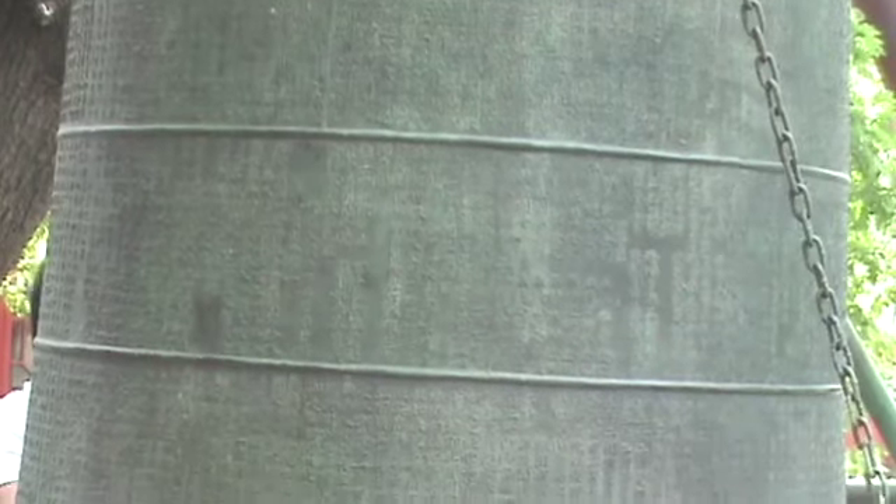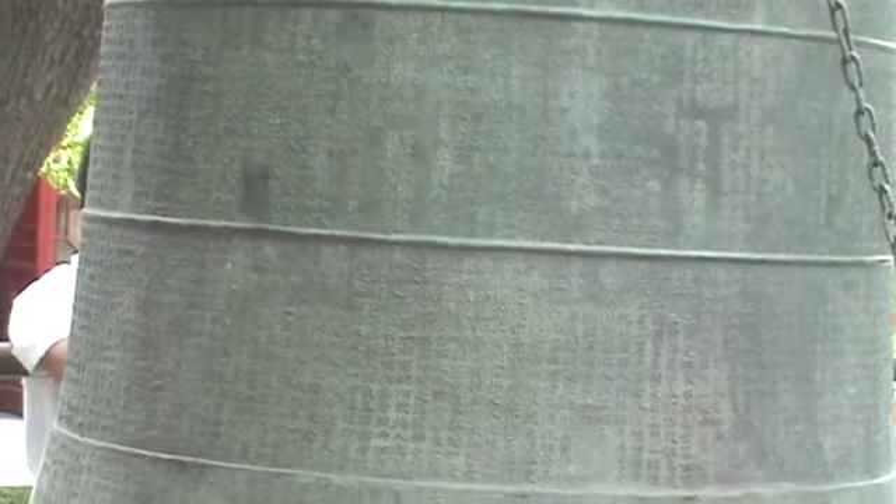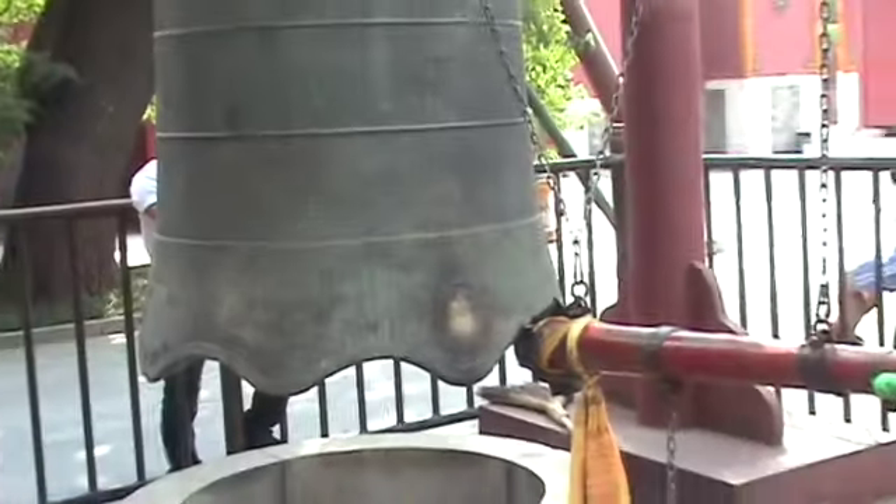A lot of detail — what it means, what it says, who knows. Remember, they're talking to the gods, not to you and me. Here's the mounted striker.